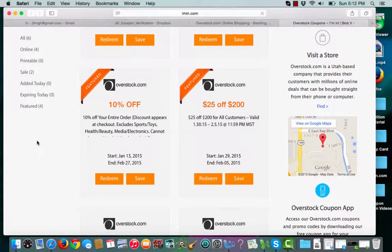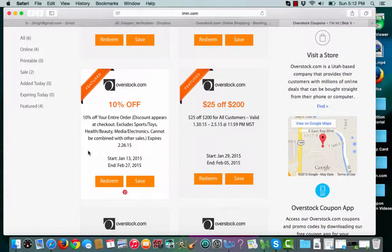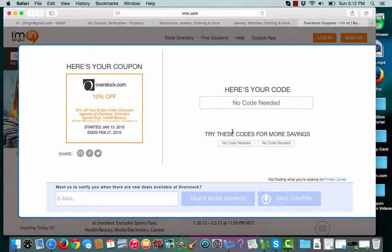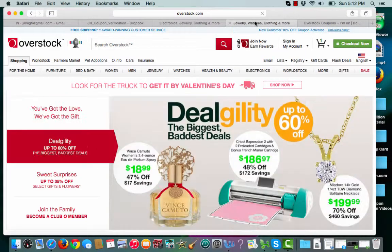This is an Iman.com coupon verification for Overstock.com. I have a featured coupon for 10% off. To choose the coupon I'll click redeem. Iman.com lets me know that no coupon code is required for the sale. Iman.com will then open up a second tab that takes me straight to the merchant site.